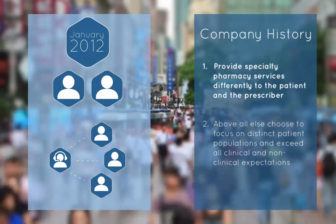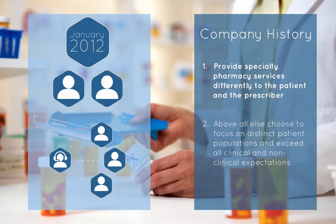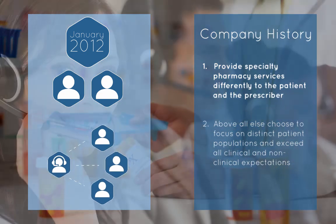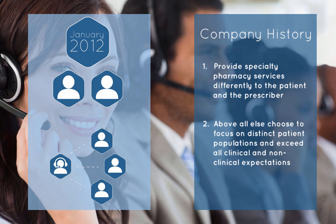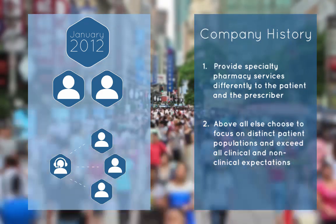What they wanted to do was do it differently. They wanted to interact differently, dispense differently, and most importantly, they wanted to communicate differently. Second, they didn't want to be everything to everybody. The way we look today is we focus on distinct patient populations.